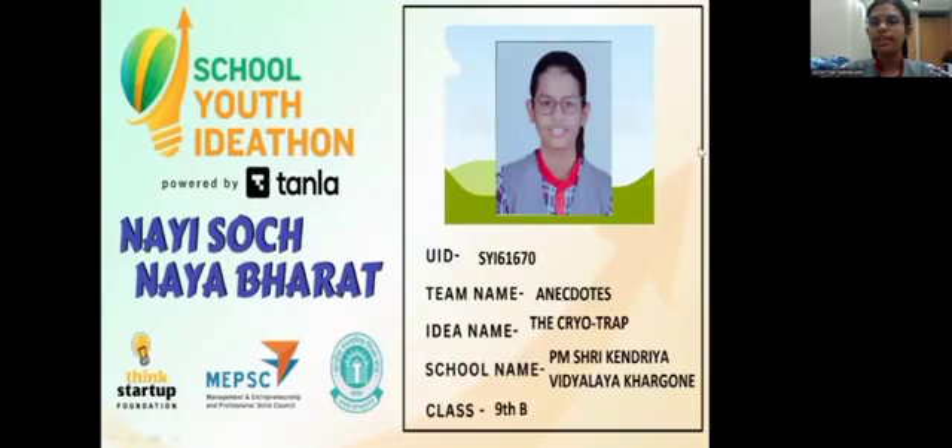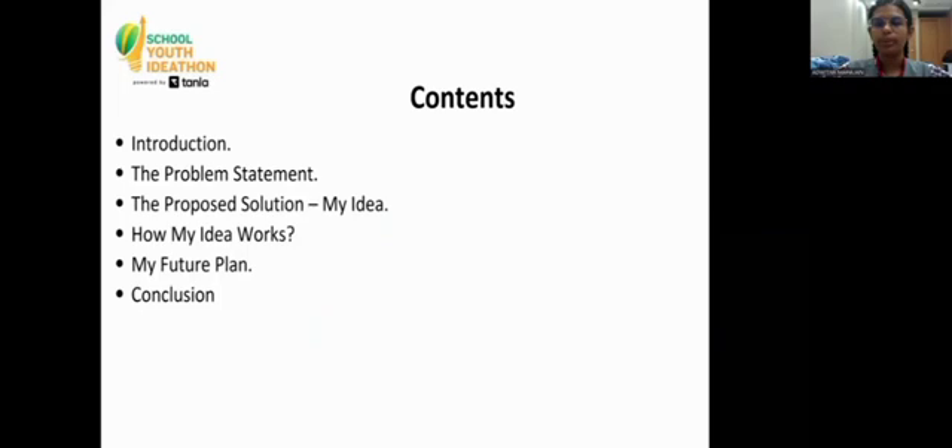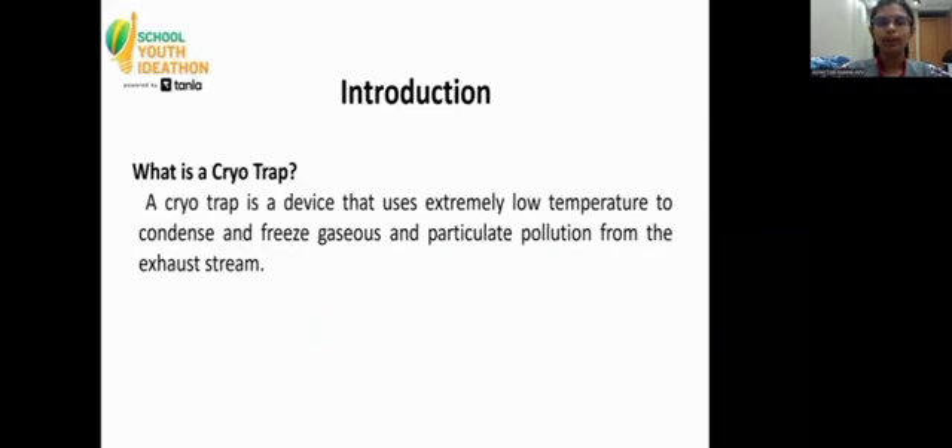Hello everyone, I am Marvita Mahajan of class 9B from PM Shri Kindri with Dalai Kharagwan of team and C-DOTES. My idea name is the CryoTrap. A CryoTrap is a device that uses extremely low temperatures to condense and freeze gaseous and particulate pollution from the exhaust stream.